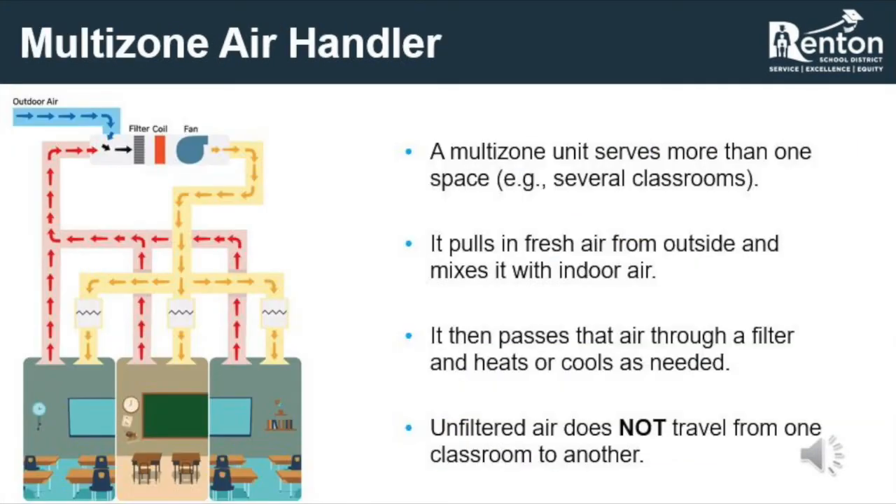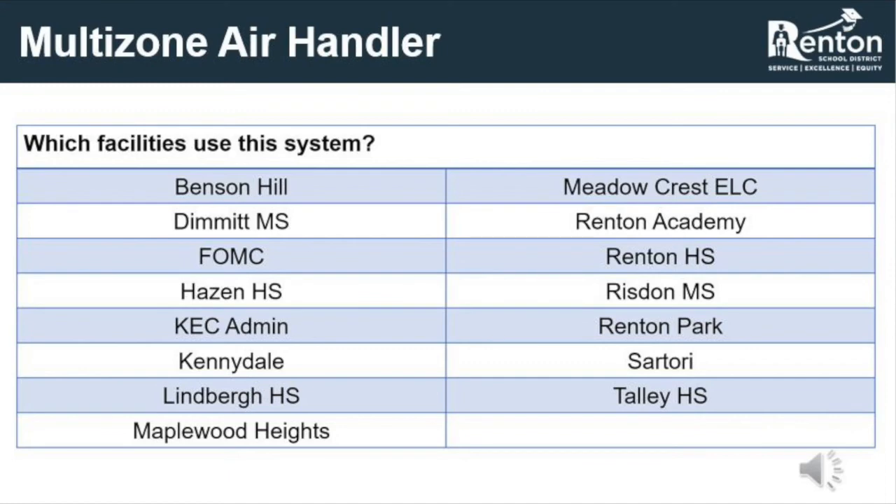Multi-zone air handlers utilize a fan to pull air from indoor spaces and the outside, very similar to a single-zone air handler. The difference is that they remove air from multiple spaces to mix with outdoor air, then run that air through a filter and coil to provide appropriate temperatures and ventilation for multiple spaces. The key fact to keep in mind is that unfiltered air does not travel from one interior space to another — air is pulled through a negatively pressurized return duct and sent through a filter before being reintroduced to other spaces within the building.